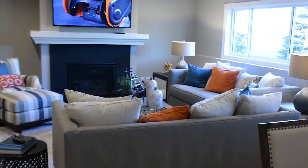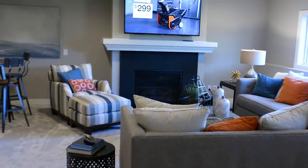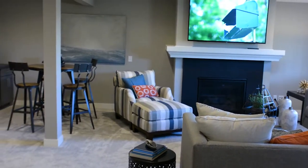The 21 Oaks community in Woodbury features an outdoor pool, clubhouse, walking trails, and open green space.